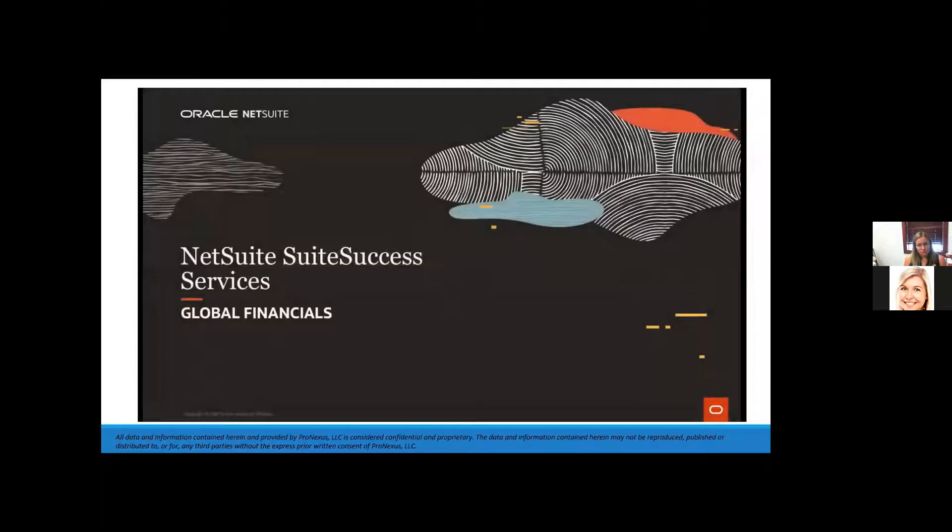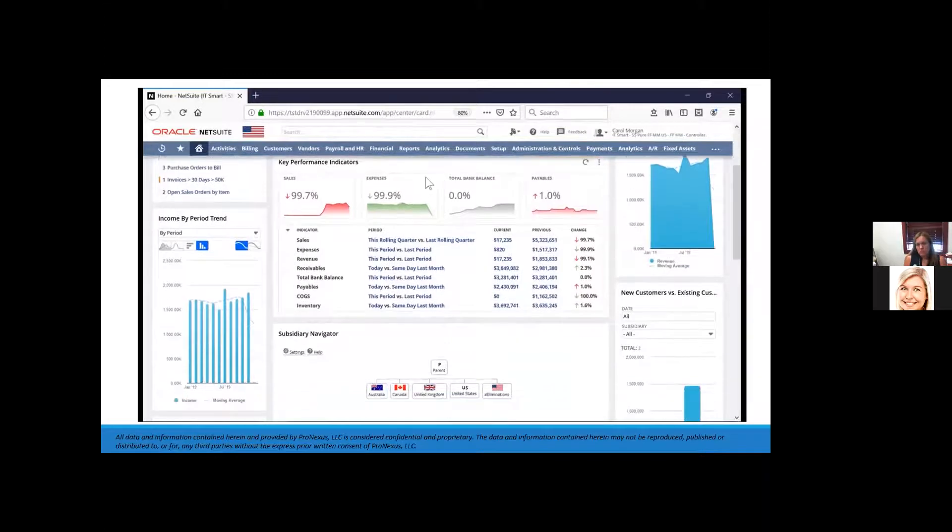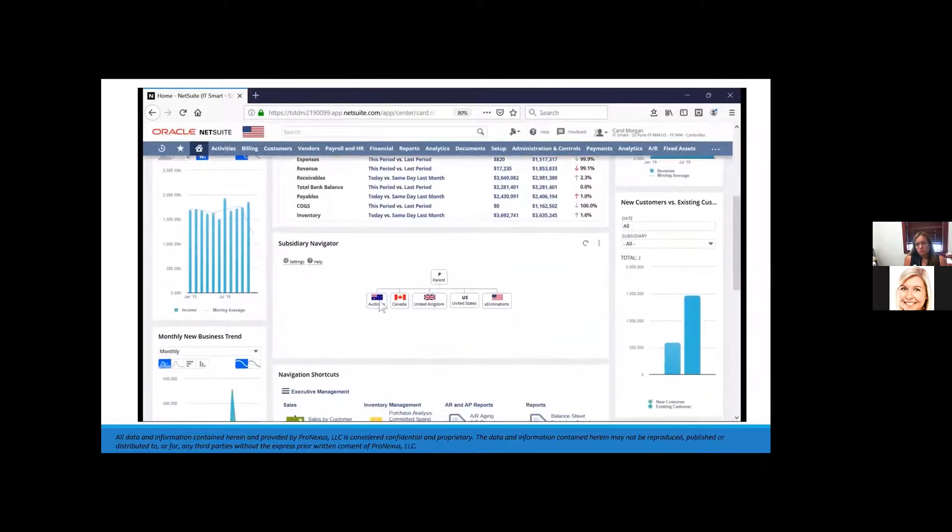Welcome to NetSuite's SuiteSuccess demonstration for global financials. In this video we will demonstrate NetSuite OneWorld, which allows global consolidation and reporting for multi-subsidiary organizations. I'm logged in as a controller — my dashboard is loaded with reports and KPIs to tell me the overall health of my global organization.